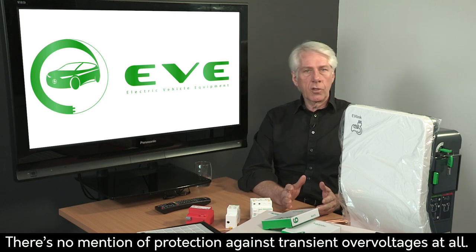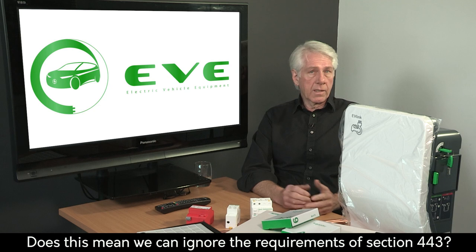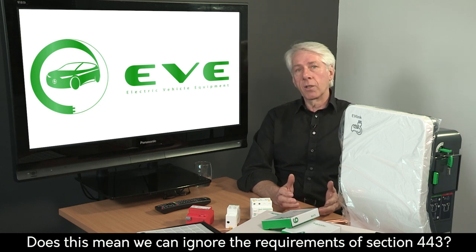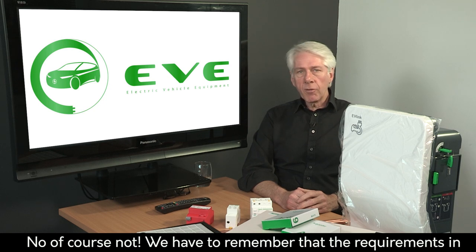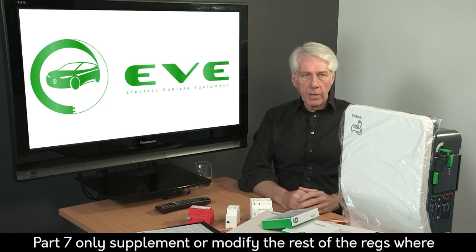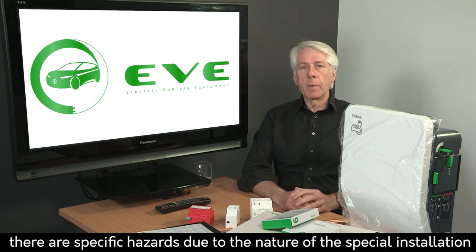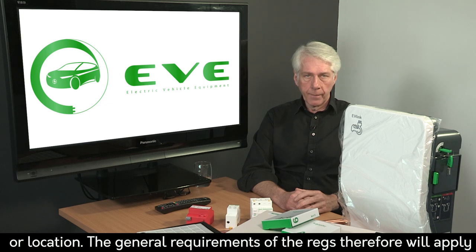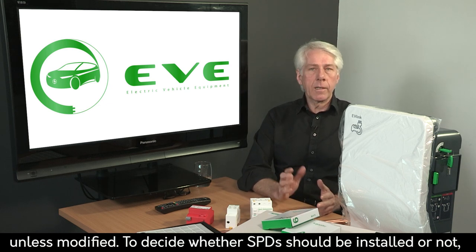Does this mean we can ignore the requirements of Section 443 of the regs? Well, no, of course not. We have to remember that the requirements in Part 7 only supplement or modify the rest of the regs where there are specific hazards due to the nature of the special installation or location. The general requirements of the regs, therefore, will apply unless modified.